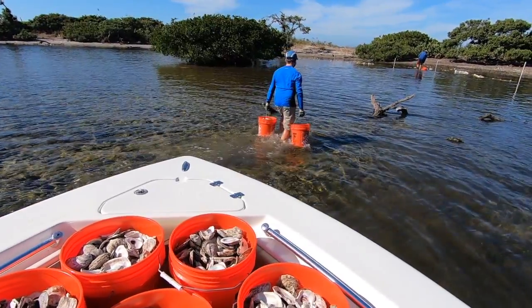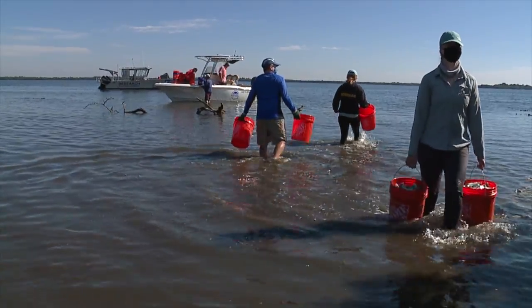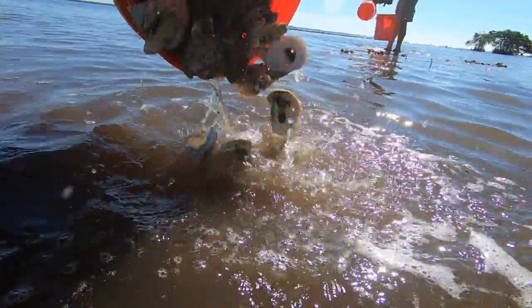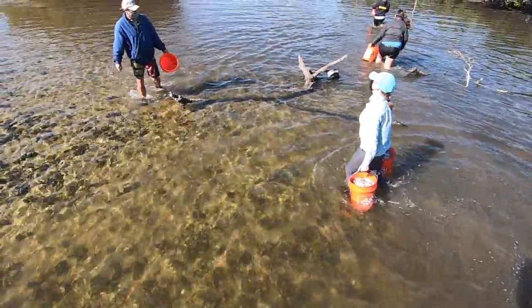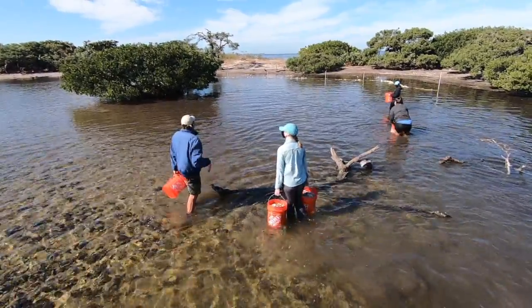If you have a situation like this where the island has been slowly eroding, we want to try and restore the habitat to make it more resilient for the future. It's the future of Hemp Island that makes these heavy buckets feel a little lighter. Eric Milbrandt and the rest of his team from the Sanibel Captiva Conservation Foundation know it will be years before they see results, but that doesn't stop them.